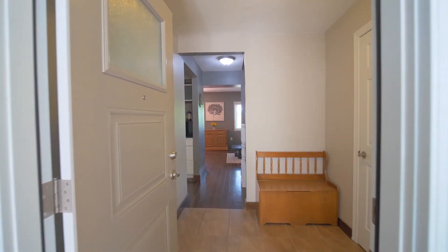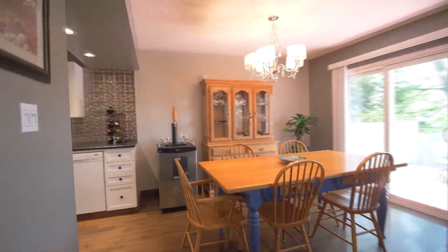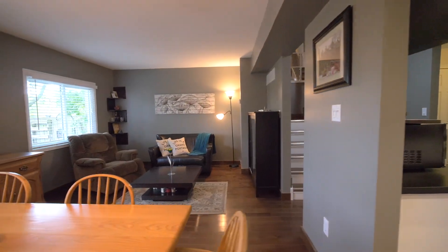As you enter the home into the bright foyer, you've got access to your garage on the left and straight through to your open concept kitchen, living and dining room. You'll have the perfect space to host friends and family, whether it's a night in or a family event.